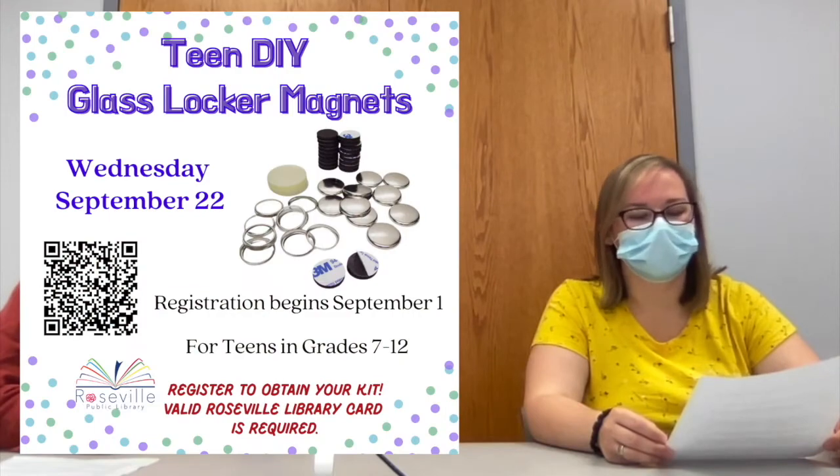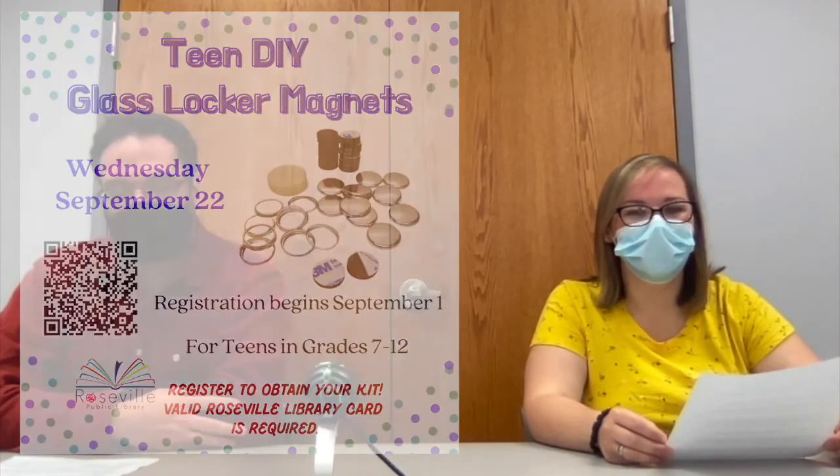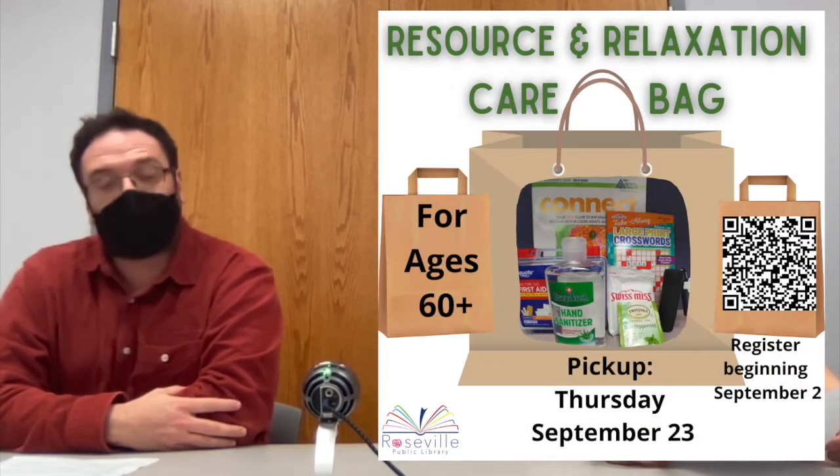On Wednesday, teens can pick up the DIY glass locker magnet kits if you already have signed up for it. On Thursday, adults over the age of 60 who registered for the resource and relaxation care bags can pick those up.